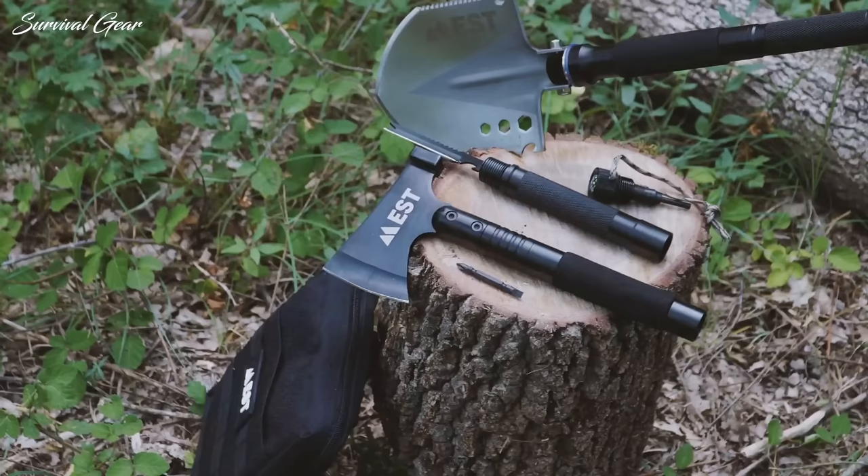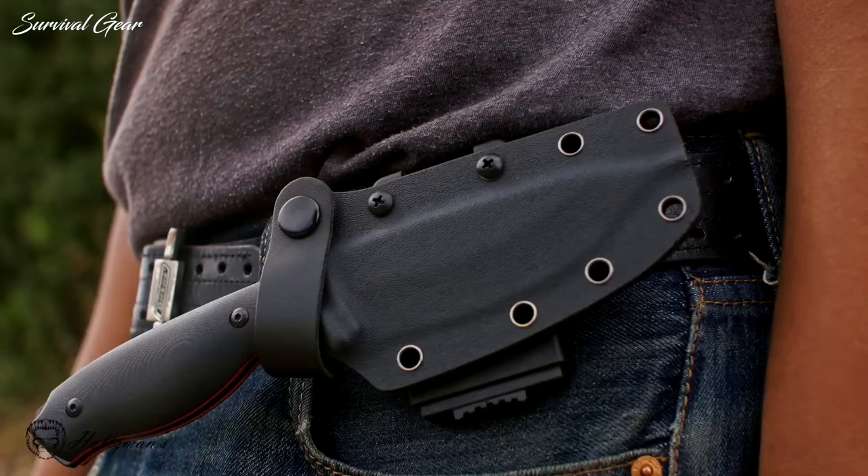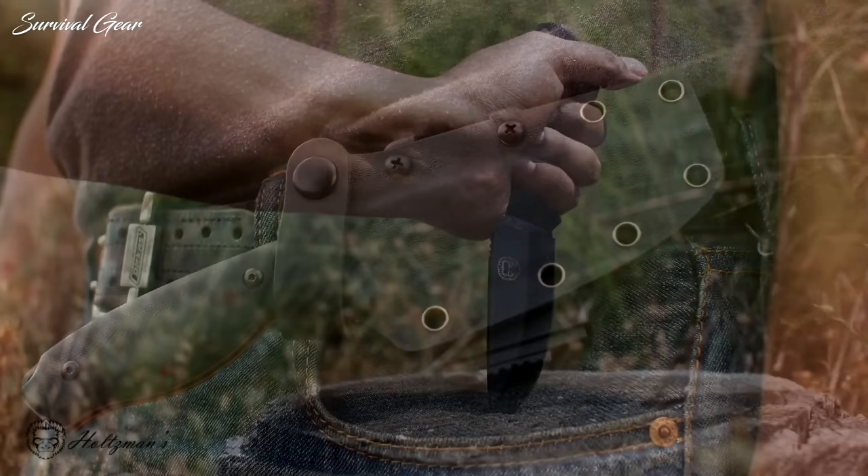Whether you're living off the grid, training for extreme scenarios, or just enjoying your weekly camping and hiking trips, it's important to have packed the right survival gear.